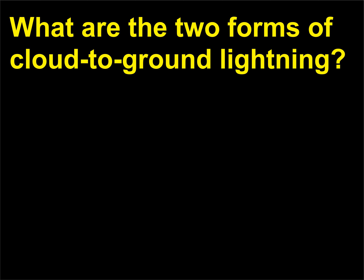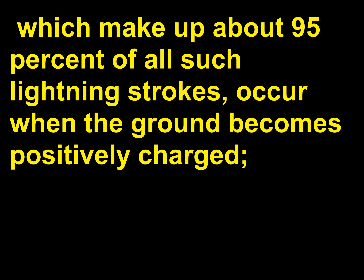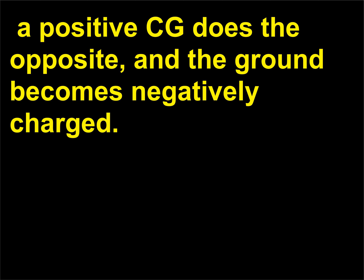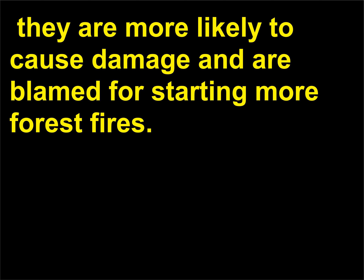What are the two forms of cloud-to-ground lightning? Cloud-to-ground (CG) strokes of lightning come in negative and positive forms. Negative CGS, which make up about 95% of all such lightning strokes, occur when the ground becomes positively charged. A positive CG does the opposite, and the ground becomes negatively charged. Positive CGS tend to have more power and longer strike time; thus they are more likely to cause damage and are blamed for starting more forest fires.